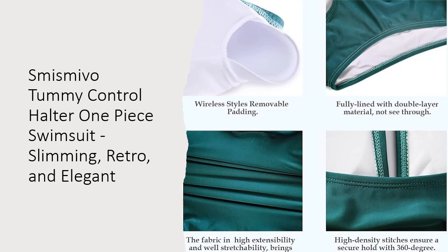Choose the Smith's Mevo Tummy Control Halter One-Piece Swimsuit for a stylish, comfortable, and confidence-boosting swimwear option that stands out from the rest. Enjoy your time in the water with a swimsuit that perfectly combines fashion and functionality.